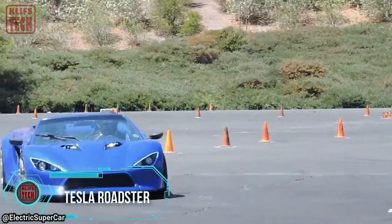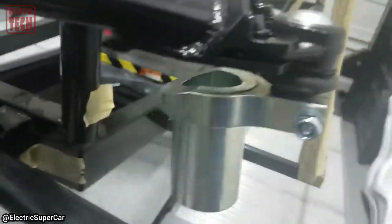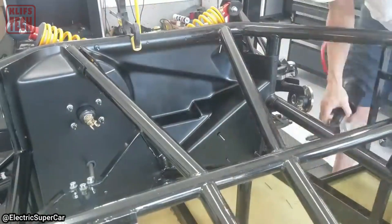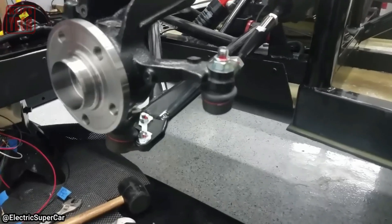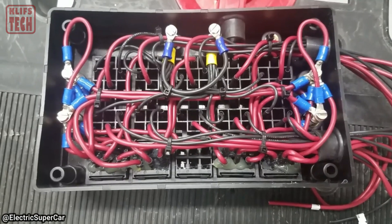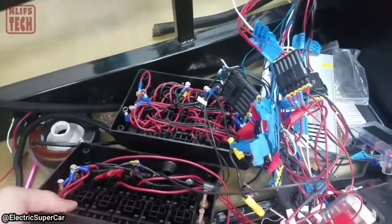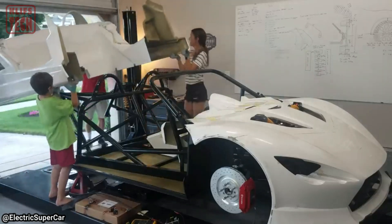Tesla may not offer its latest products as DIY construction kits, but that didn't deter one determined enthusiast from piecing together a roadster in his own garage. Spanning three years, this passionate endeavor began with modeling on a computer, before transitioning to welding a tubular frame and integrating electric motors and batteries. The most time-consuming task? Connecting all the wires, which seemed to stretch over a kilometer. The body, molded from plastic, helped trim down on weight.